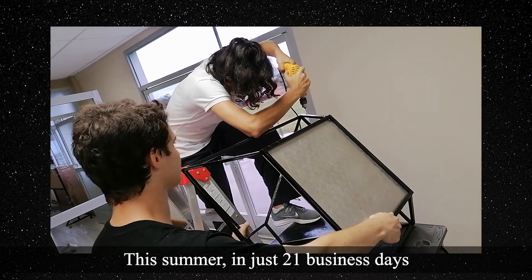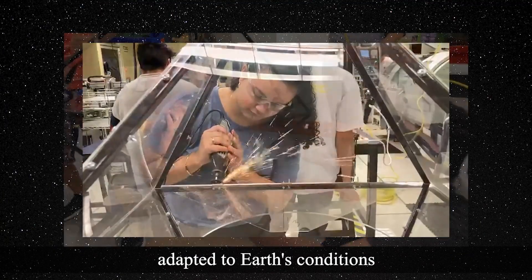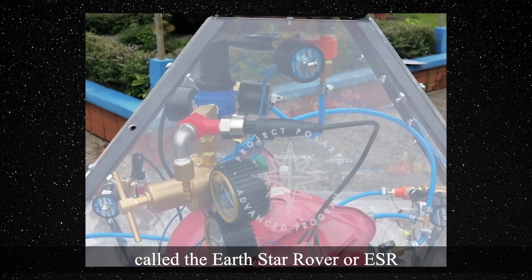This summer, in just 21 business days, the team assembled a prototype adapted to Earth conditions at the Costa Rica Institute of Technology, called the Earth Star Rover, or ESR.